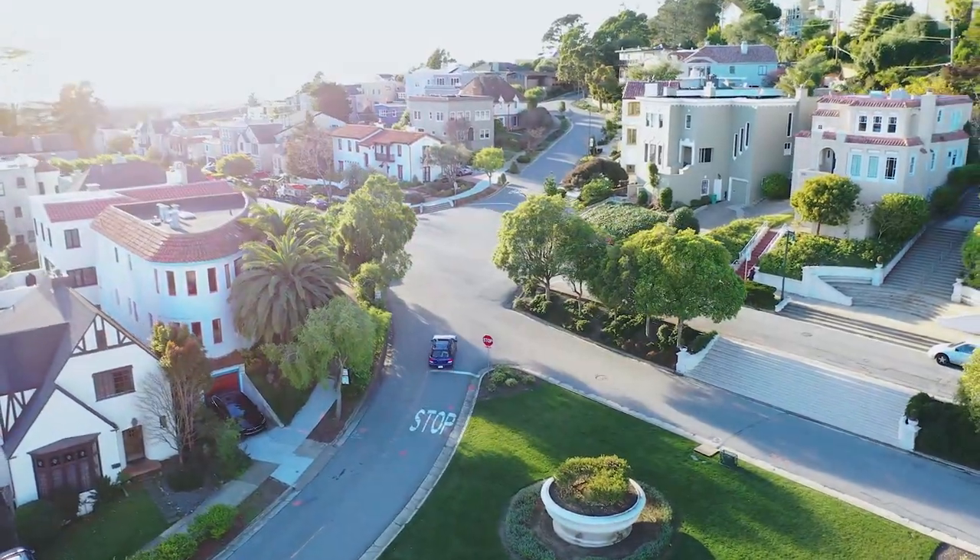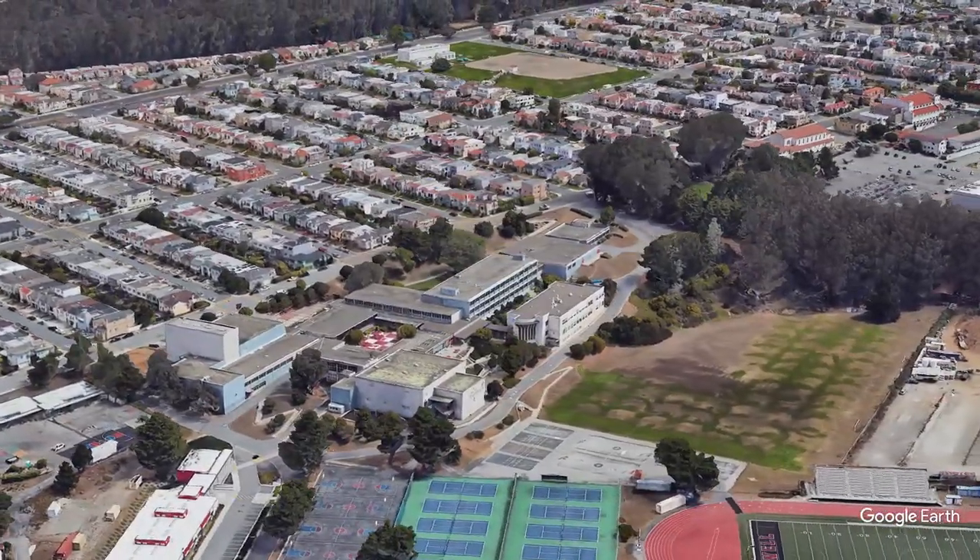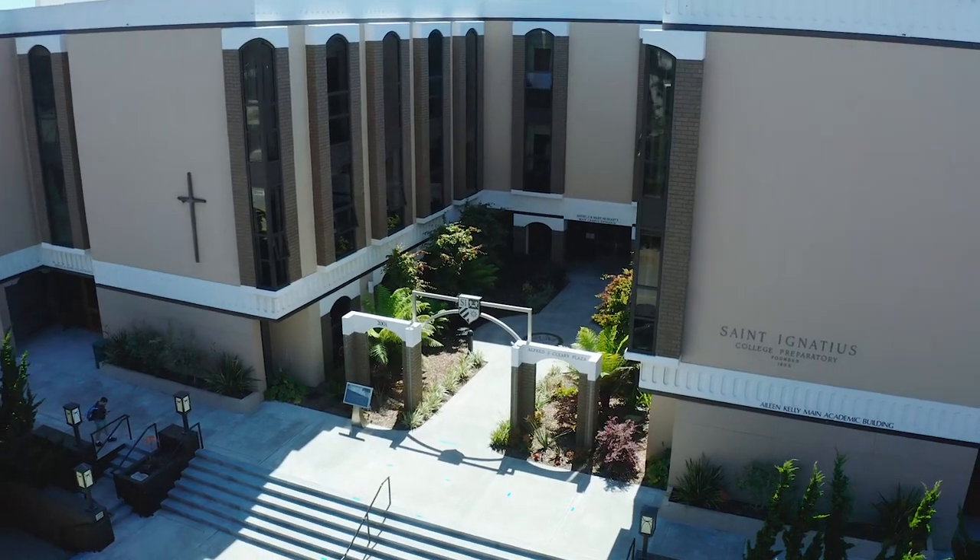Aside from the convenience factors for commuting, just the schools alone are fantastic. Nearby is Lowell High School, a Magnet School in San Francisco, St. Ignatius, and plenty of other options.